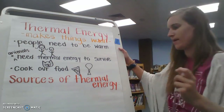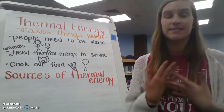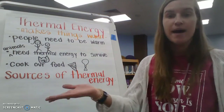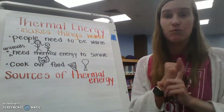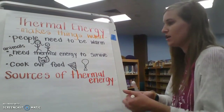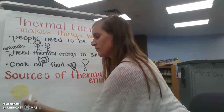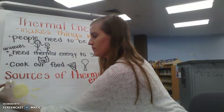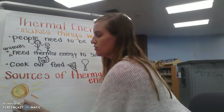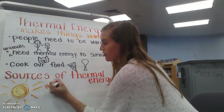Let's write some down. The main source of thermal energy for our Earth is the sun. The sun is super important because it produces light so we can see, but it also warms up the entire planet. Without the sun we would not be warm and we would not be able to see. So the main source of thermal energy is the sun. Let me draw a picture of our sun — I'll add a little orange too because yellow can be hard to see.